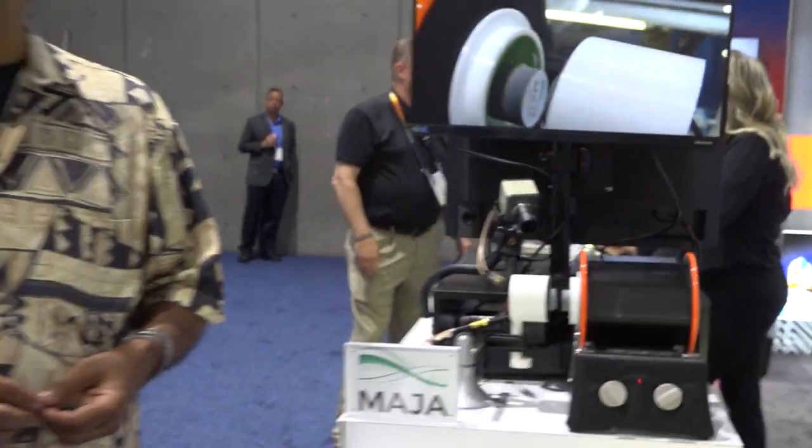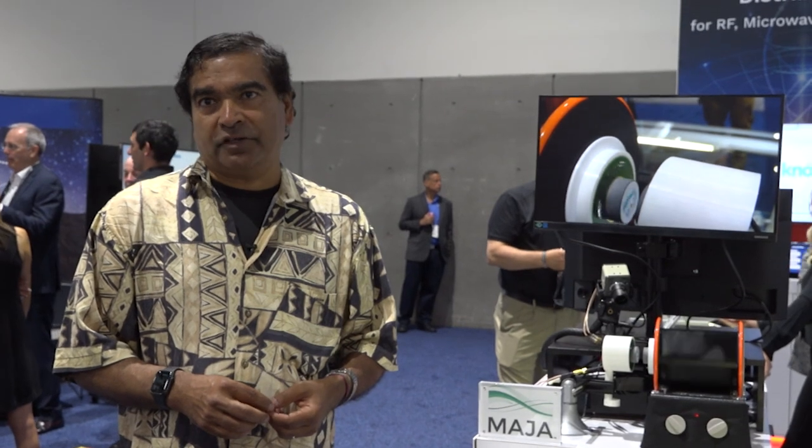We're very pleased to be showing our latest products. We'll be releasing reference kits soon with our partners RFMW. To learn more, please come to our website at www.majasystems.com. Thank you very much.